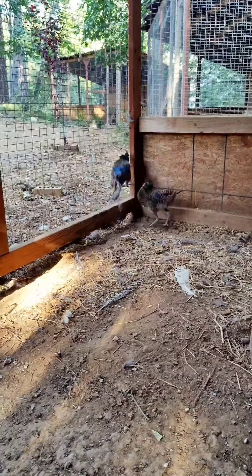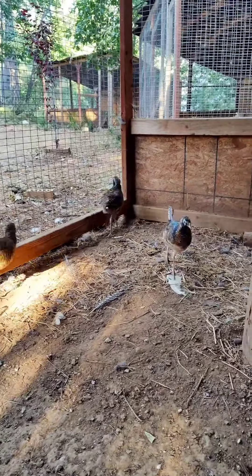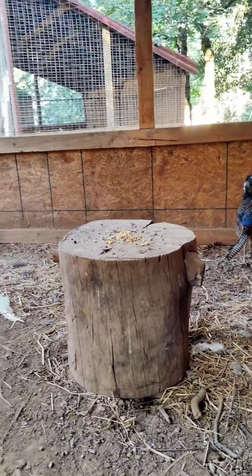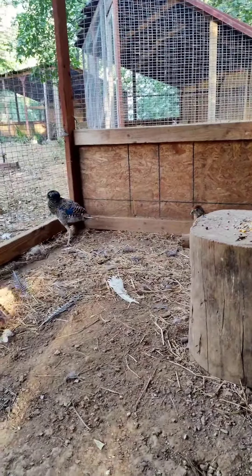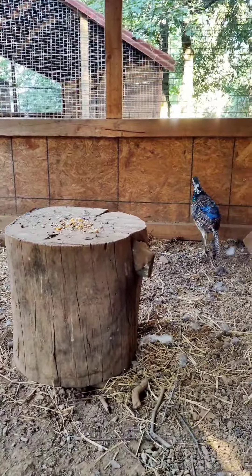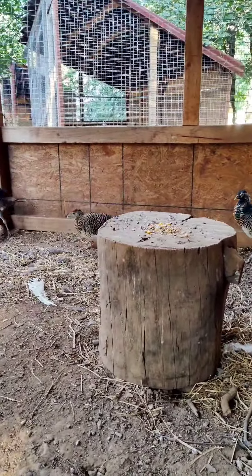These two young males right here, they're so sporadic. Molting is a tough time for birds. Stress levels are high. I don't want to cause them any more stress than I have to — just come in here, do a quick cleaning, watering, feeding, and then I'm out.